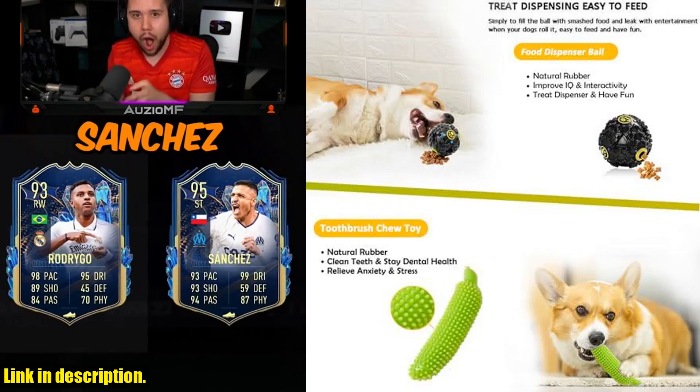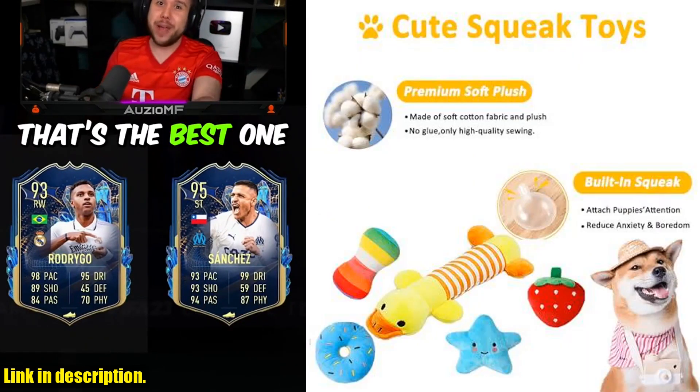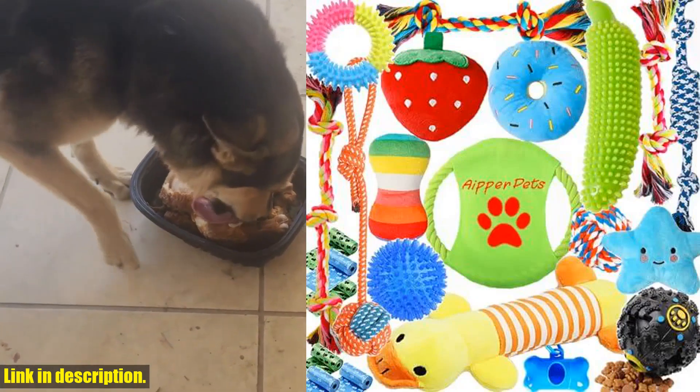With this pack, you'll get more toys for less, and your dog will get more playtime, more fun, and stay happy and healthy.